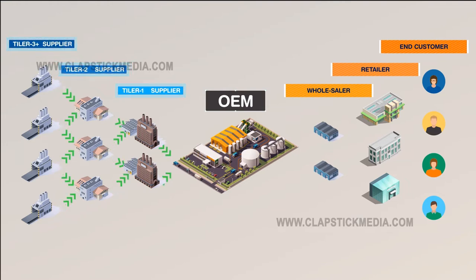It starts with various component suppliers, to an outsourced manufacturer, then to the main brand, then to distributors, then to the retailer, and finally, the customer.